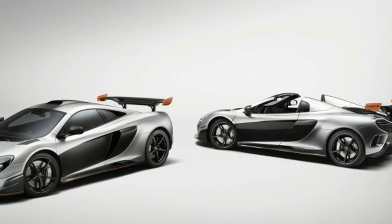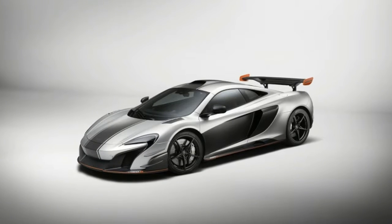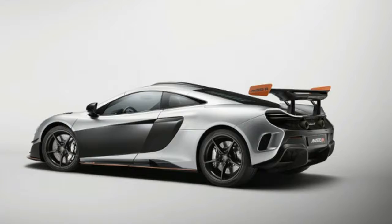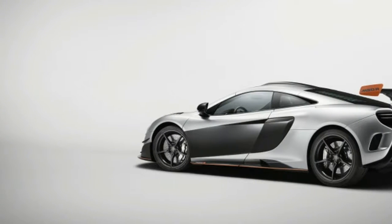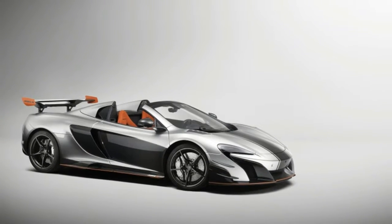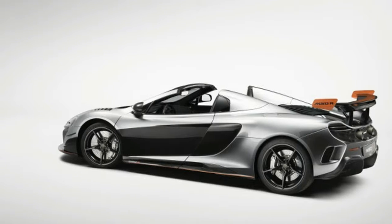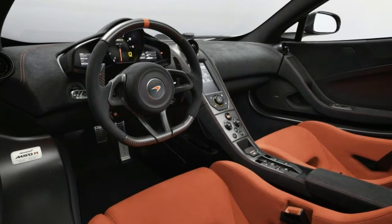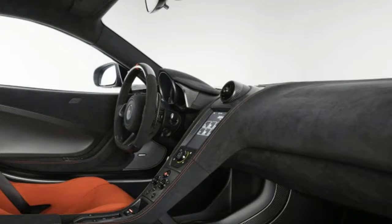McLaren MSOR Coupe and Spyder are one customer's perfect supercar twins. With enough money, you can usually get a supercar manufacturer to build just about anything. McLaren Special Operations is a division of the British automaker set up just to work with customers on bespoke products. Today, McLaren announced that one customer is about to take home a nearly identical pair of cars completely tailored to his tastes. They're called the MSOR Coupe and MSOR Spyder.